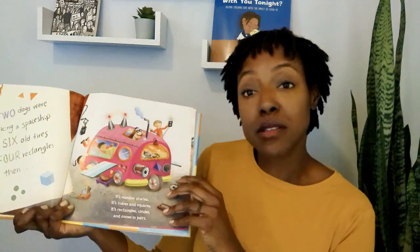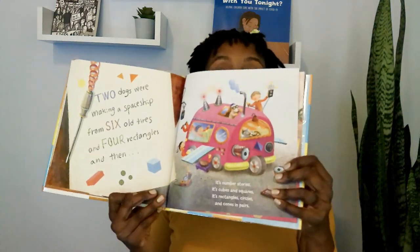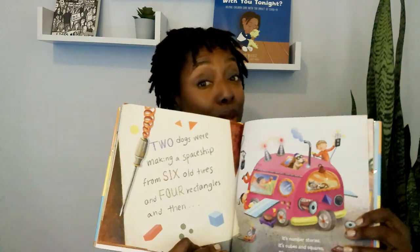Two dogs were making a spaceship from six old tires and four rectangles. It's number stories. It's cubes and squares. It's rectangles, circles, and cones in pairs. That is true — math does include shapes.